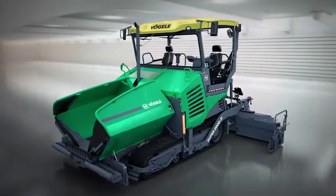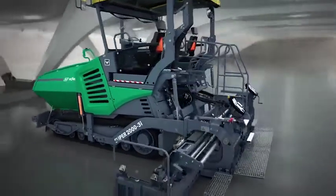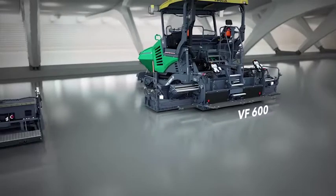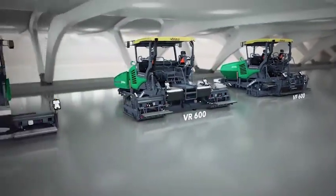With the new paver, Vogler also offers the right screed for every application. Three screed options are available: the VF600, VR600, and AB600.